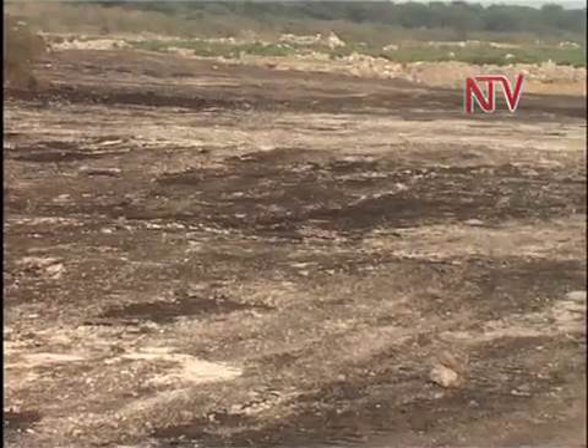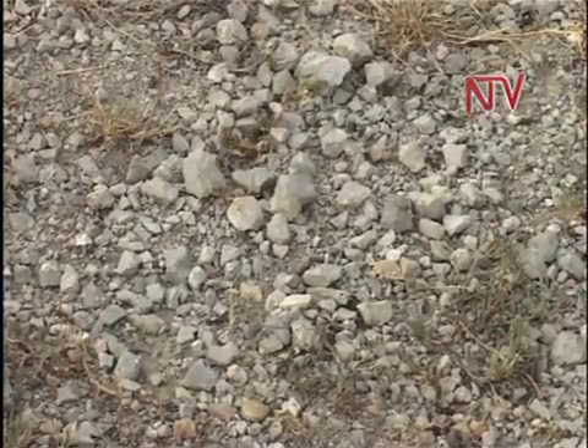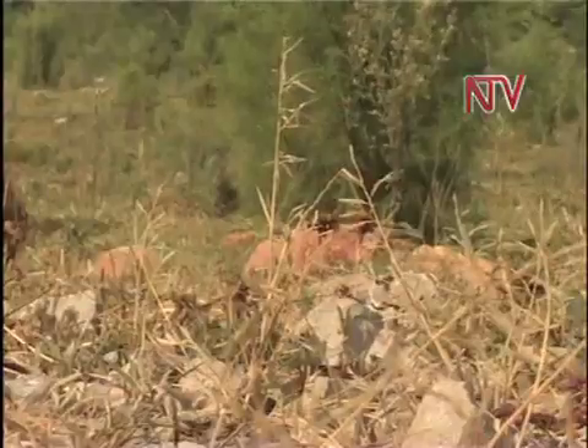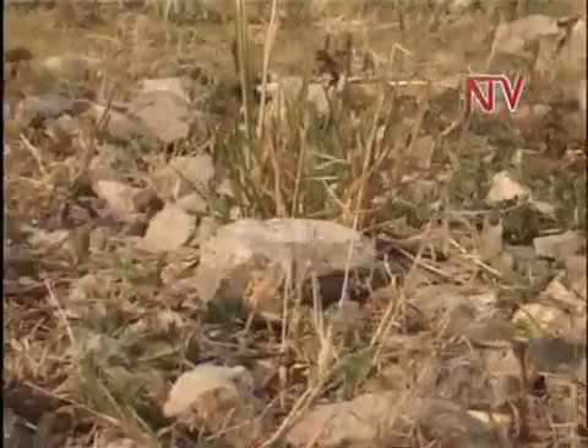The gaping holes are refilled with earth and boulders after limestone is mined. This process takes close to five to ten years, but it has to be done carefully.